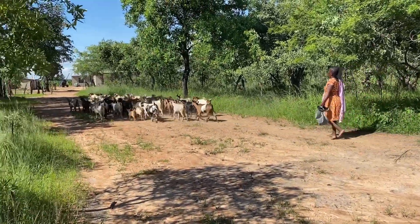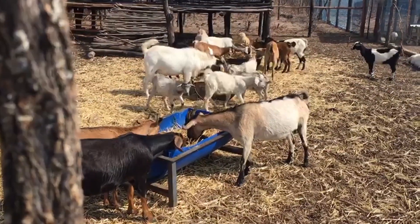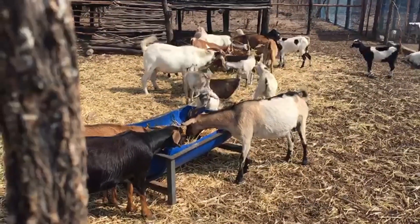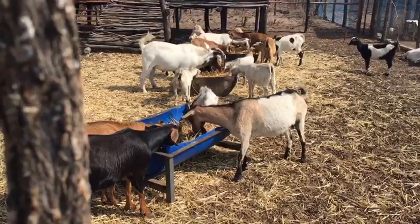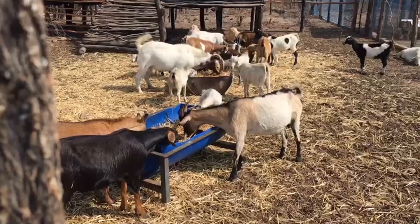Today we're just going to have a small talk — sort of a guide — pertaining to goat farming, and how we tend to be doing it in Mhondoro-Ngezi, Zimbabwe. We'll just introduce a few breeds that you'll find on the farm.